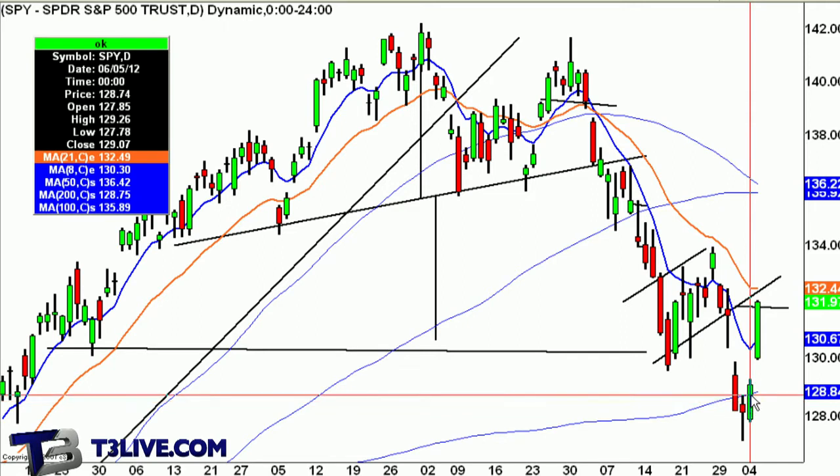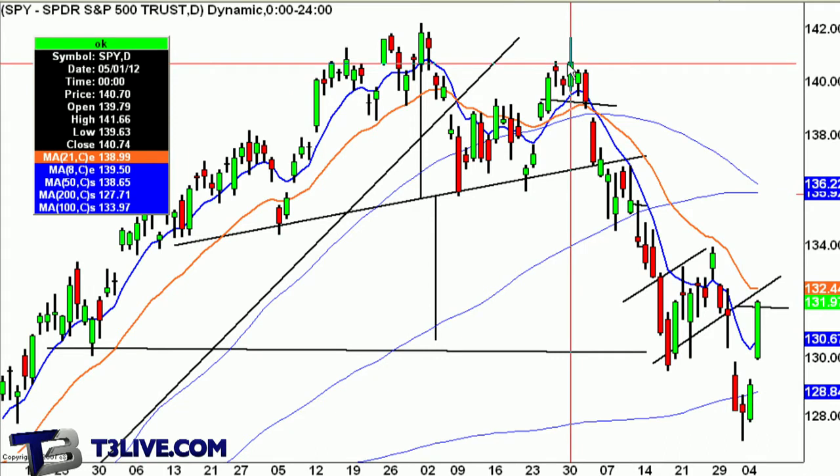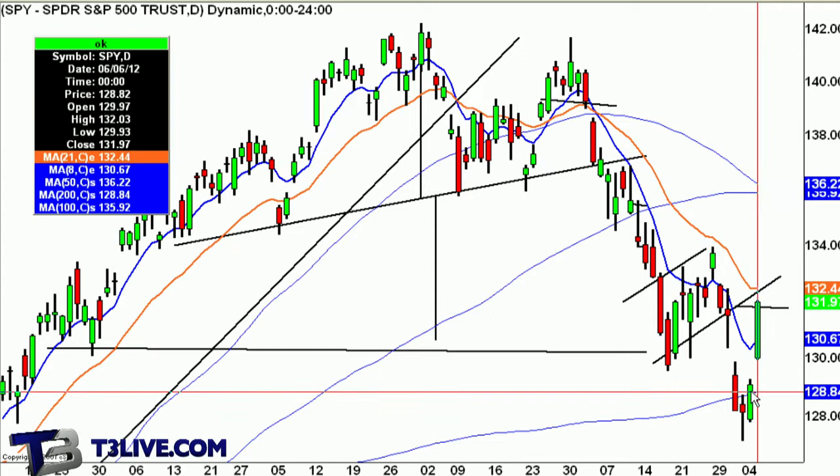Yesterday we had some follow-through. We took back the 200-day. So if you were short after seeing a huge move from 142 in the spiders all the way down here, that was probably a good spot to cover.